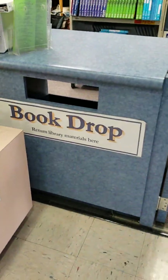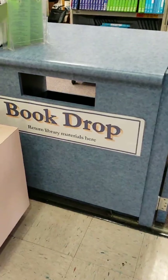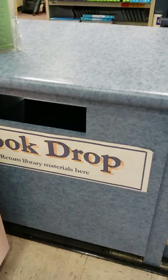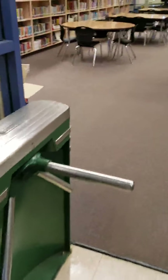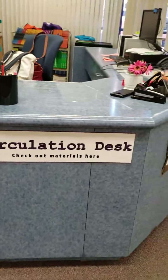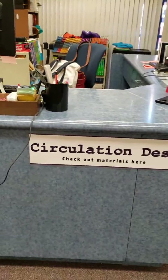This book drop is where you would turn in any items that you're returning that have been checked out from the library. It's well marked for both you and your classmates. If you come around here through this turnstile, you will find yourself in front of the circulation desk where you can check out books and ask any questions from the librarian or the librarian technician.